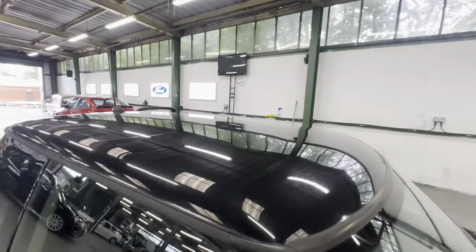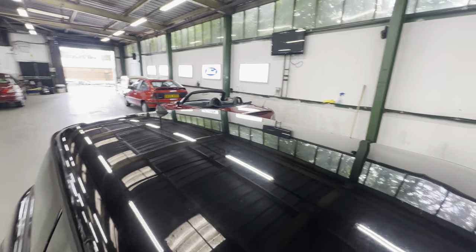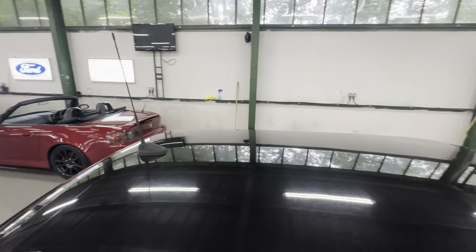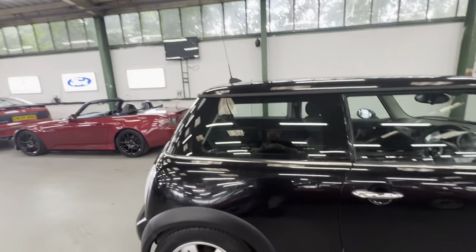Up and across the roof, we've got a few little dings across the front section, but the rest of the roof seems to be all okay. Again, some nice scratching where it's been washed over the years, and a few bird poo and tree sap marks.